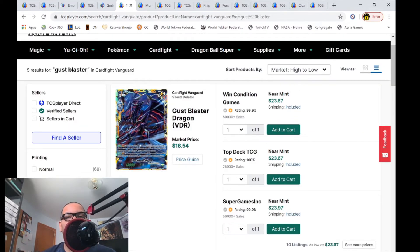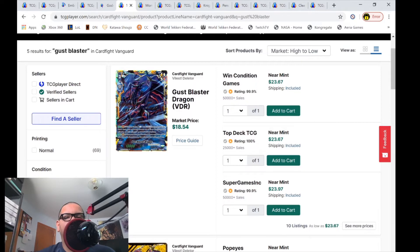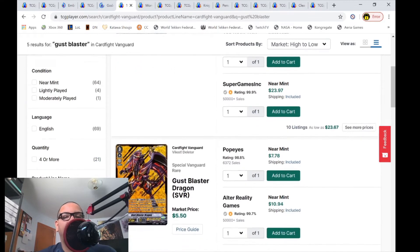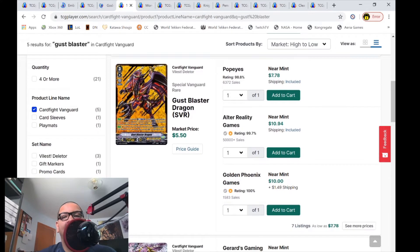There are even buyouts on Gust Blaster Dragon. Yes, we did get a new broken stride for Shadow Paladins — does that mean Gust Blaster Dragon will go up in value? The Delete Rares are slightly above market price — market price $18 and change, only 10 listings, many for $24. The SVRs have only seven listings left: one for $7 and change, then $10, then $11. Market price for SVRs is $5.50 — even those are up.